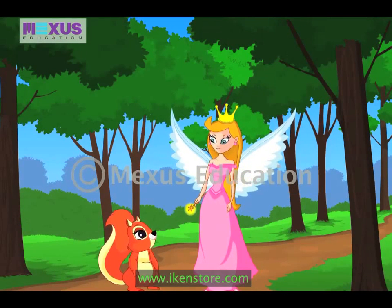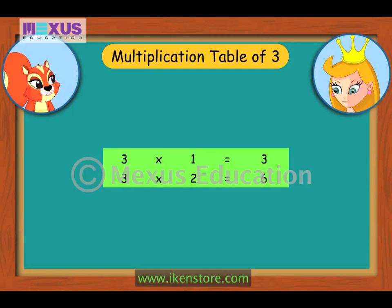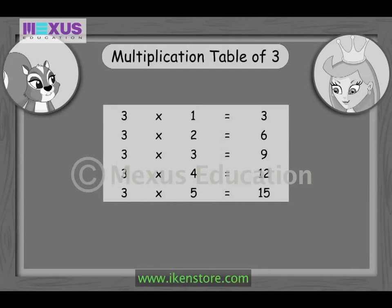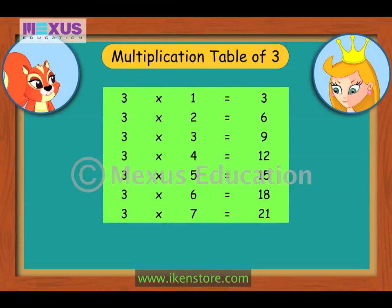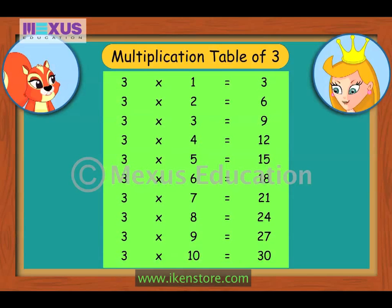Isn't that easy, Amber? Yes, Fairy. I will only have to learn them. Next table is going to be of the number 3, right? Correct! Let us begin with the 3 times table. 3×1 is 3, 3×2 is 6, 3×3 is 9, 3×4 is 12, 3×5 is 15, 3×6 is 18, 3×7 is 21, 3×8 is 24, 3×9 is 27, 3×10 is 30. Now we will move on to the 4 times table.